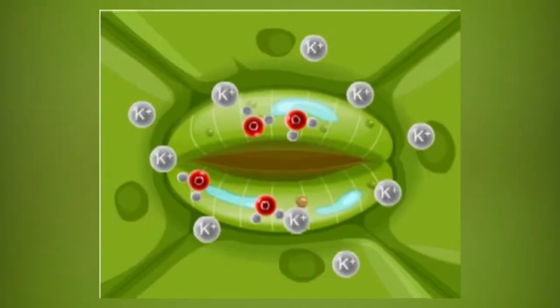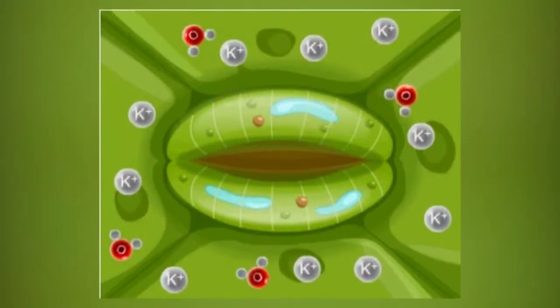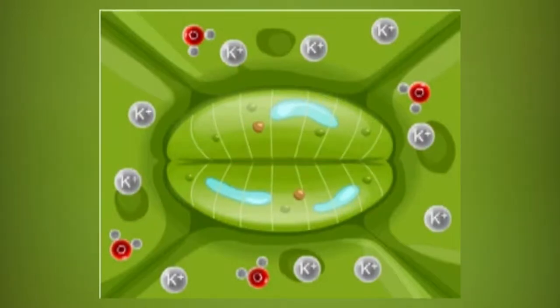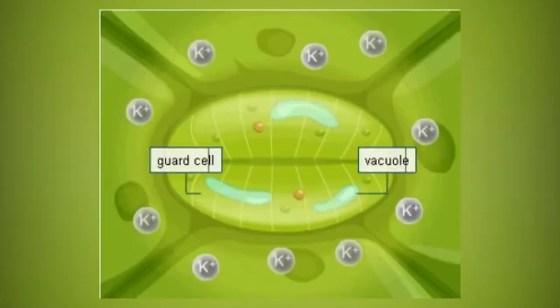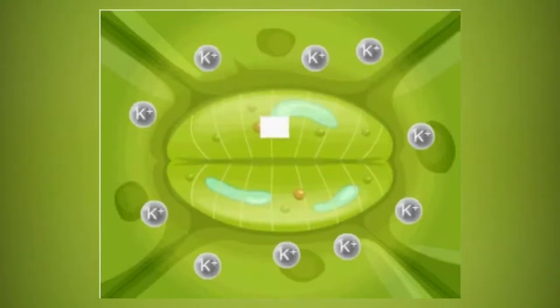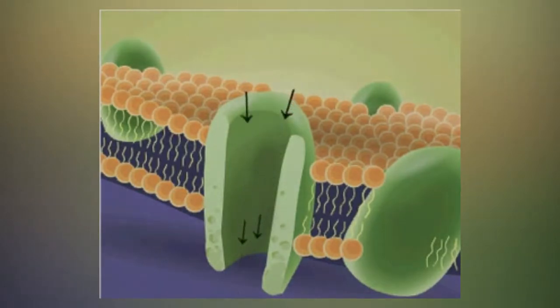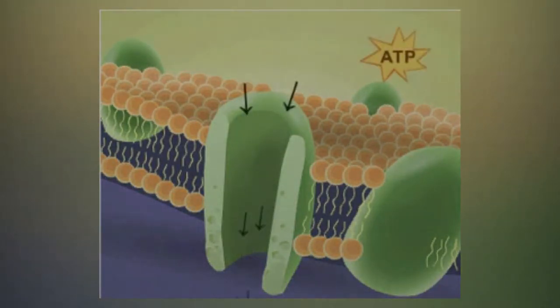The change in turgor pressure — going from flaccid to turgid and vice versa — is primarily driven by the transport of potassium ions, which results in water uptake or loss. The increase of potassium ions causes the transformation of starch into malate within the cytoplasm of the guard cell, which leads to a decrease in water potential, resulting in water entering the guard cells from surrounding epidermal cells by osmosis, causing them to become more turgid and the stomata to open. The reverse happens when there is a low concentration of potassium ions, with malate turning back to starch and causing the stomata to close due to an increase in water potential. This flow of potassium ions is driven by potassium-proton pumps: as H+ leaves the cell, the increasing membrane potential drives potassium ions into the guard cell, resulting in the opening of the stomata. Guard cell vacuoles and aquaporins also play a role in the opening of stomata, with vacuoles storing most of the water and potassium ions and aquaporins helping regulate their concentrations.